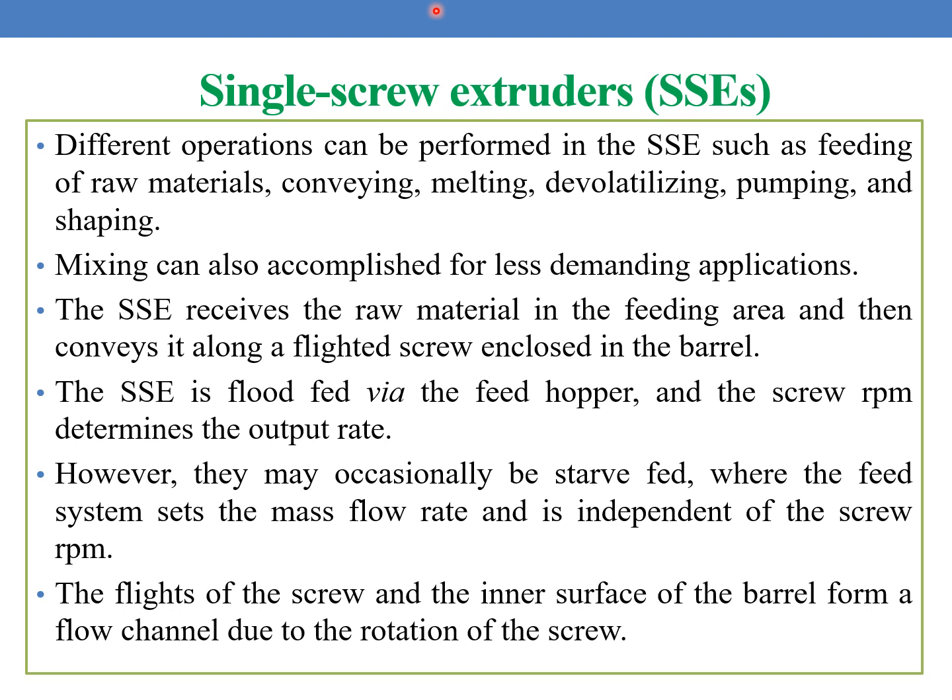Some important points regarding the single screw extruders: different operations can be performed in SSEs such as feeding of raw materials, conveying, melting, de-volatilization, pumping, and shaping. Mixing can also be accomplished for less demanding applications. The SSE receives the raw material in the feeding area and then conveys it along a flighted screw enclosed in a barrel. The SSE is flood-fed via the feed hopper and the screw RPM determines the output rate. However, they may occasionally be starve-fed where the feed system sets the mass flow rate independent of the screw RPM. The flights of the screw and the inner surface of the barrel form a flow channel due to the rotation of the screw.